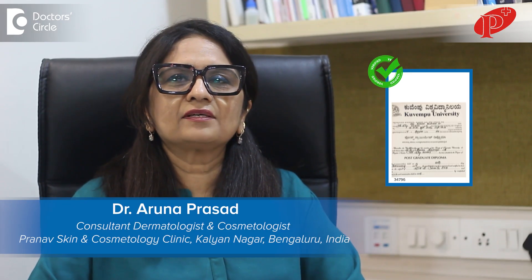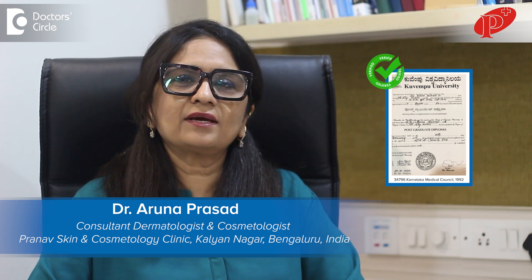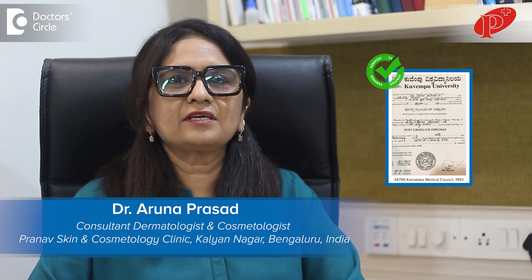Hello, I'm Dr. Aruna Prasad, consultant dermatologist and cosmetologist practicing in Pranav Skin and Cosmetology Centre, Bangalore.